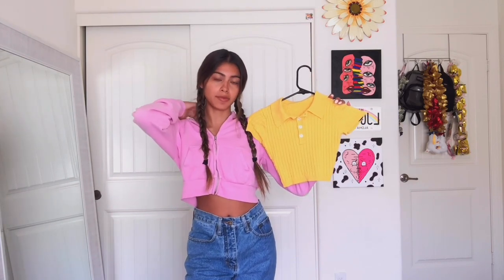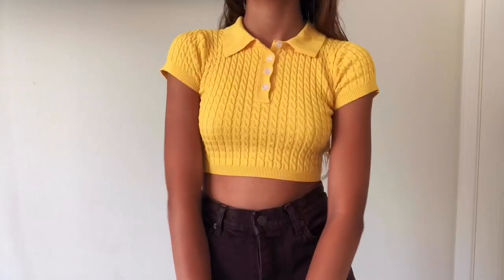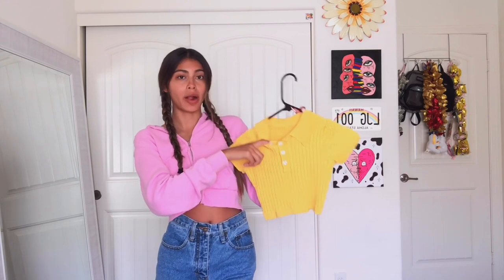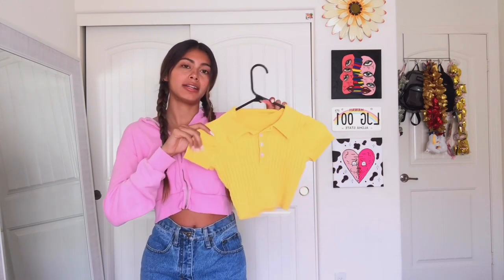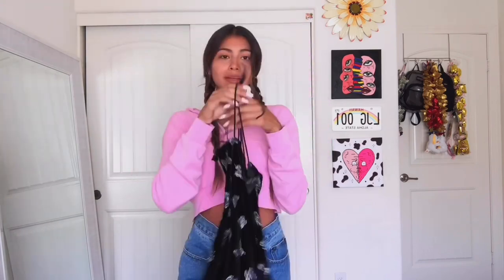This yellow cable knit crop top is a little hard to see on camera but you'll see how it looks when tried on. It's a size large and it did shrink in the dryer. I really like the collar detail. Size up because it does shrink.